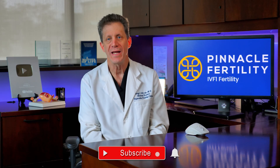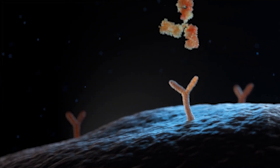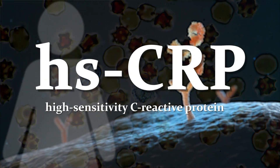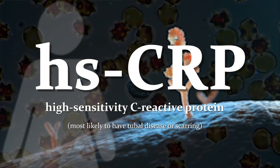However, chlamydia can also damage the fallopian tubes so that even if the tubes are not blocked, they do not function properly. This leads to infertility and tubal pregnancies. Women with chlamydia antibodies who also have elevated levels of a blood test for inflammation called HSCRP are most likely to have tubal disease or scarring.